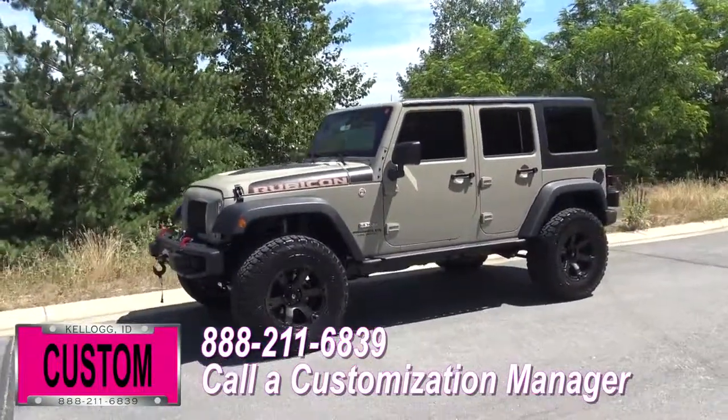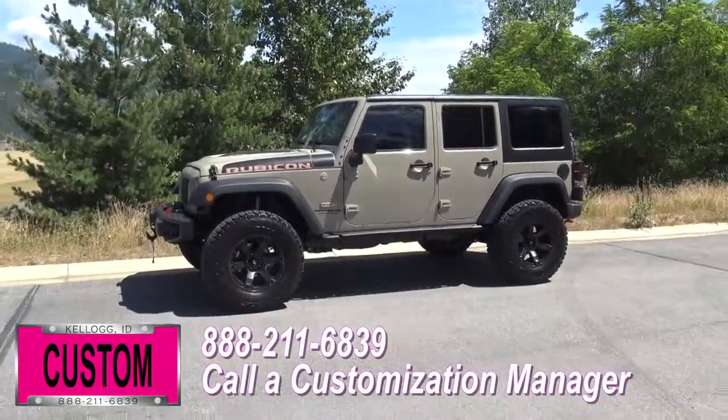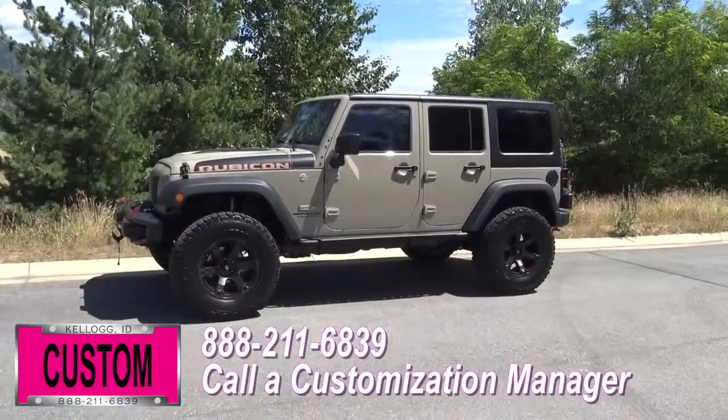Same trim, same color. Let us know, we'll make it happen. No one does custom like DaveSmithMotors. Contact a customization manager today and order your new Jeep.